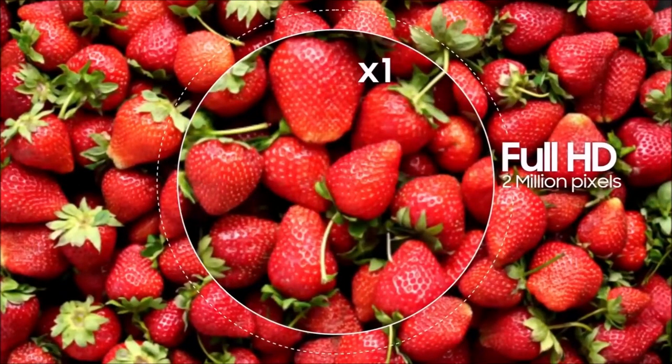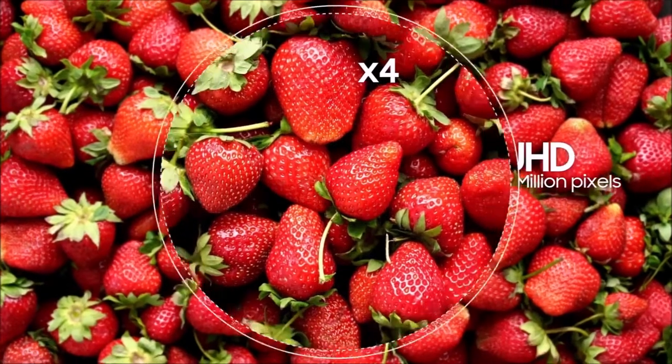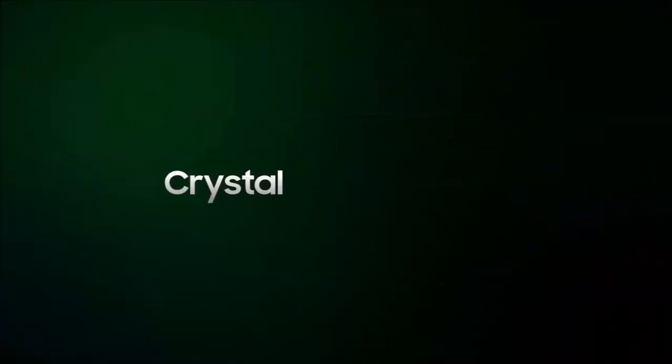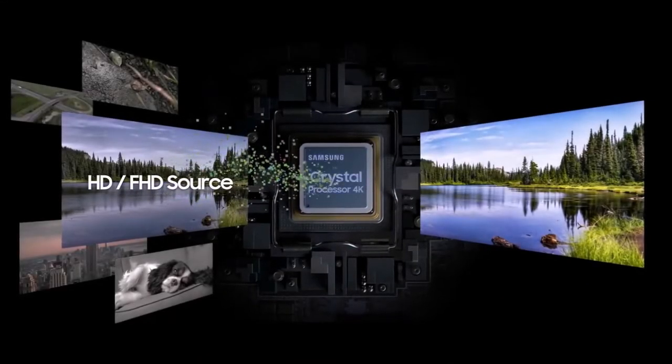The screen is virtually bezel-less to give you an edge-to-edge image, while the picture is immersive, thrilling, and far beyond that of any other TV you can buy for less than $1,000. There is impressive detail, punchy colors, and an exceptional contrast ratio, more than capable of producing solid, deep blacks.